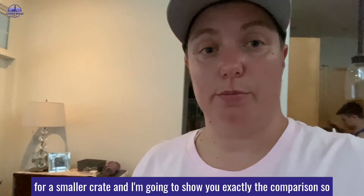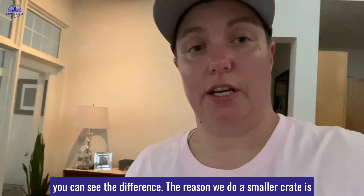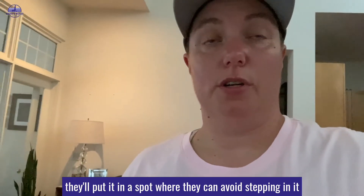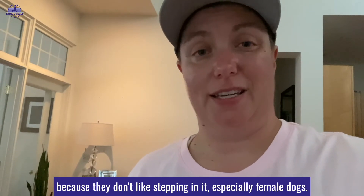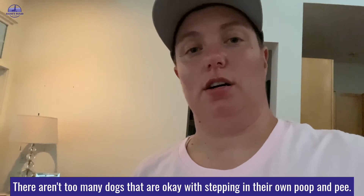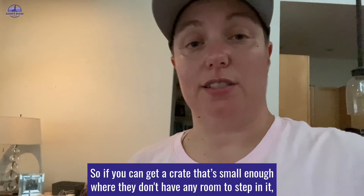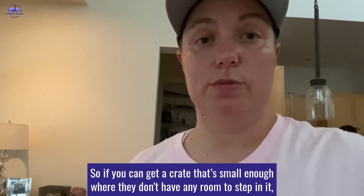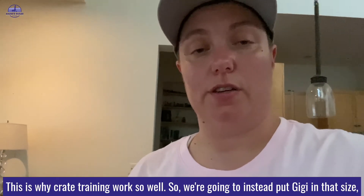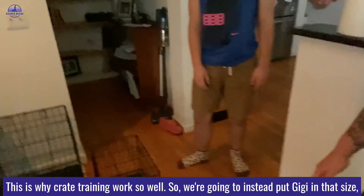I'm going to show you exactly the comparison so you can see the difference. The reason we use a smaller crate is because most dogs, when they go to the bathroom in the crate, they'll put it in a spot where they can avoid stepping in it — because they don't like stepping in it, especially female dogs. There aren't too many dogs that are okay with stepping in their own poop and pee. So if you can get a crate that's small enough where they don't have any room to step in it, they will avoid going to the bathroom in the crate. This is why crate training works so well.